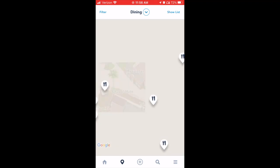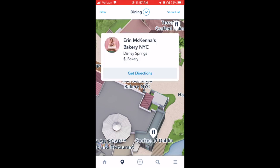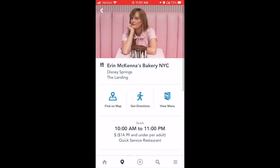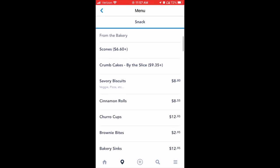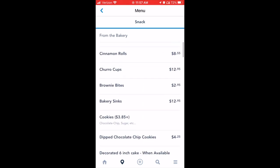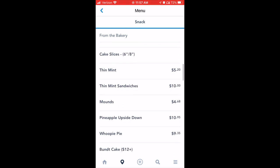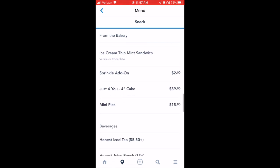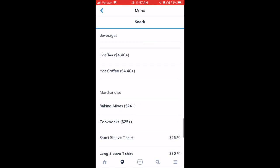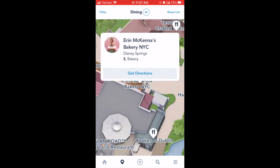This is maybe our favorite place in Disney Springs to eat gluten-free — hands down. It is Erin McKenna's. This is a bakery that is completely gluten-free and vegan. Entirely. So anything they have on their shelves is gluten-free — cinnamon rolls, cakes, donuts, cookies, cupcakes, anything you can think of that is a baked good. They have it right in stock, sitting on a shelf.